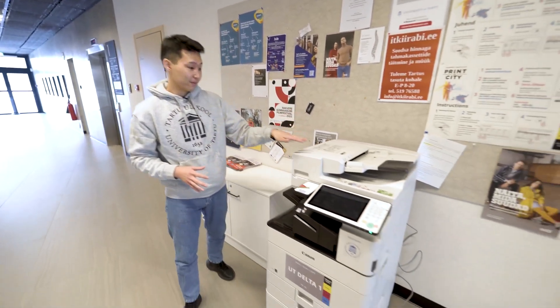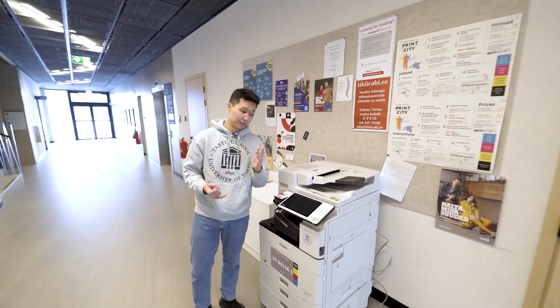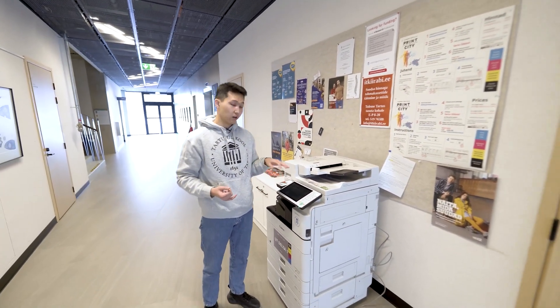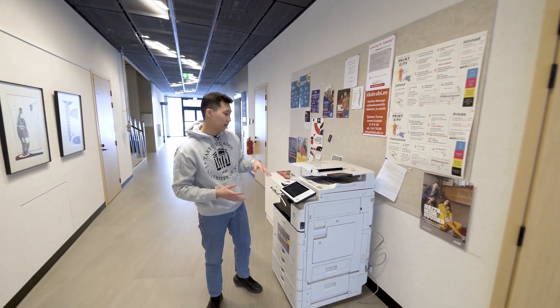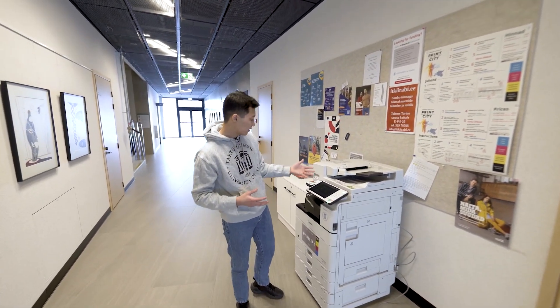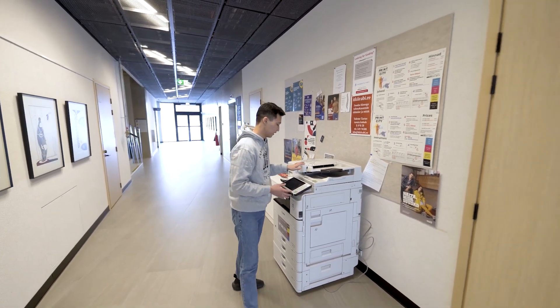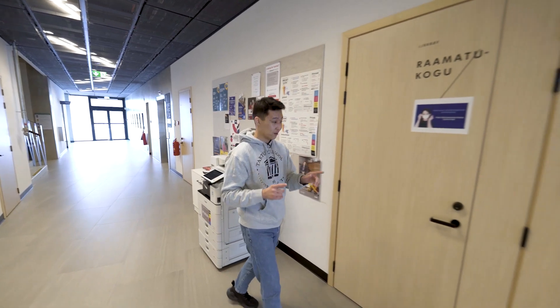Before we enter the library, check out how cool this is — there are public printers available all around the Delta building, one on every floor. You can go online, sign in, upload your documents in PDF, choose how you want them printed, pick a printing location, and just print them right there. That's very cool. But now, on to the library.